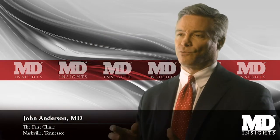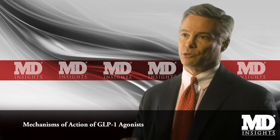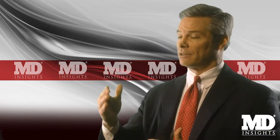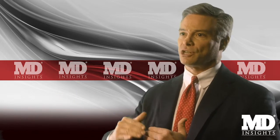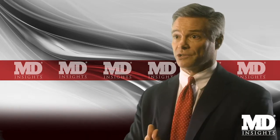GLP-1 receptor agonists really exert four main effects. First, they stimulate the beta cells of the pancreas to produce insulin in a glucose-dependent fashion — meaning when glucose goes up, insulin is secreted, and when glucose goes down, it shuts off. This is very unlike a sulfonylurea, where when you give it, it just goes and goes and goes until it runs out.